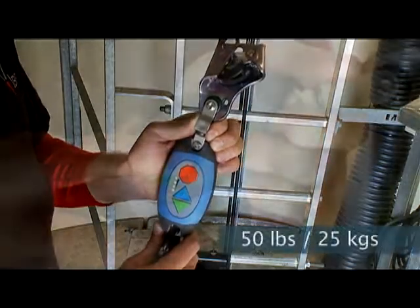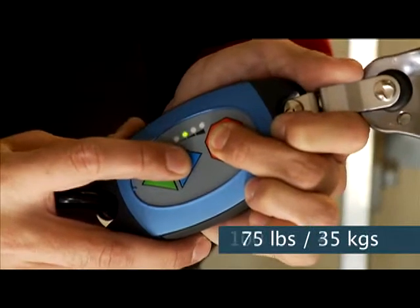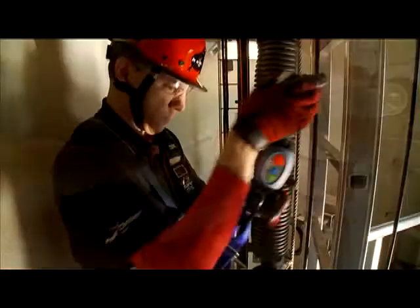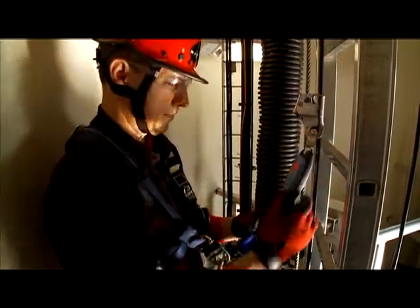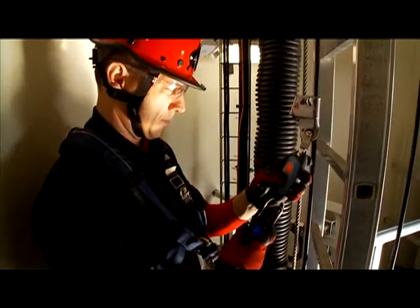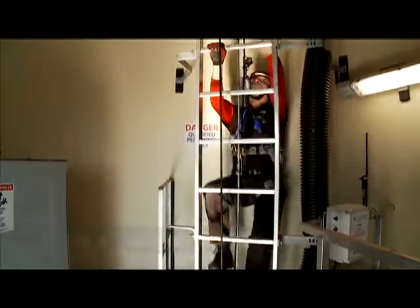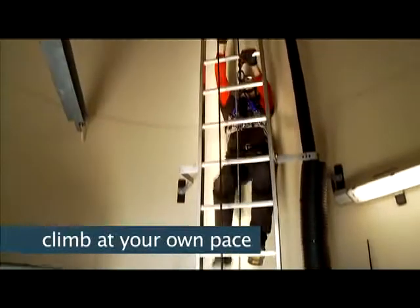Using the ECC, climbers can select their level of assistance from 50 to 125 pounds and select different levels of assistance in the up and down directions. To start climbing, simply hook up, press the up or down button, and begin climbing naturally. Climb at your own pace and remember, you are in control.